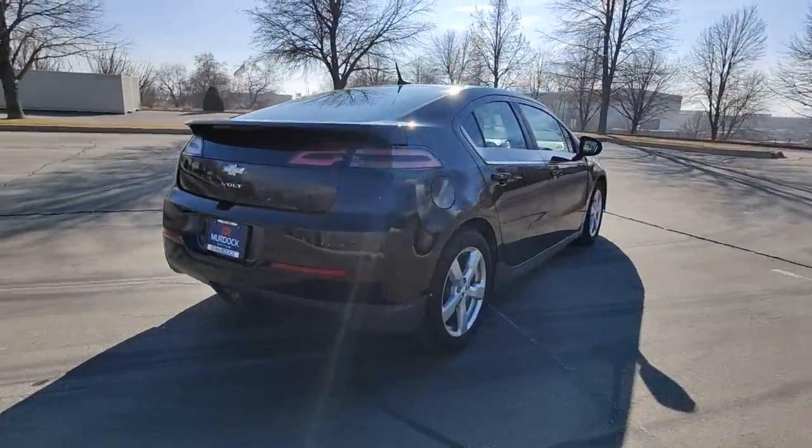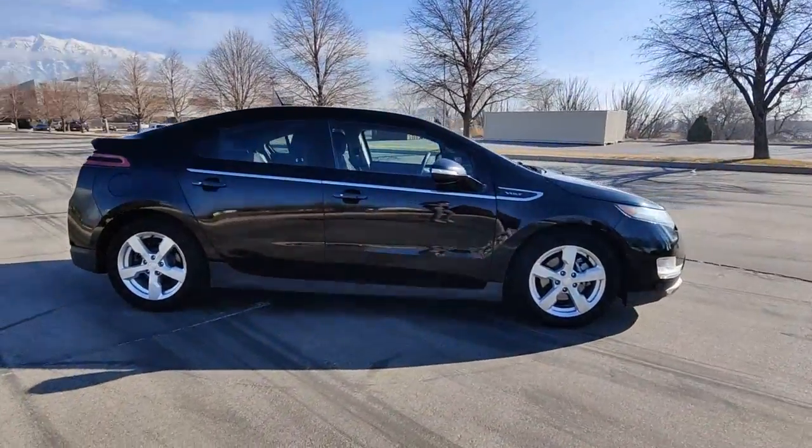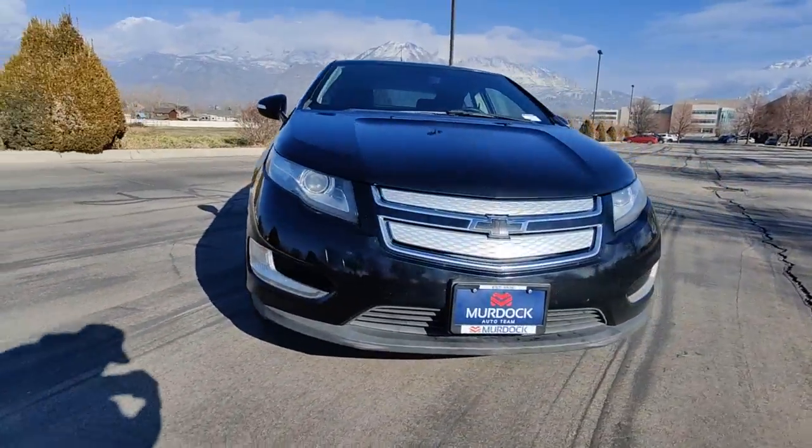Drive smart and have fun in the Volt, the hybrid four-door that infuses your commute with impressive performance, advanced safety features, future-ready technology, and stylish looks.